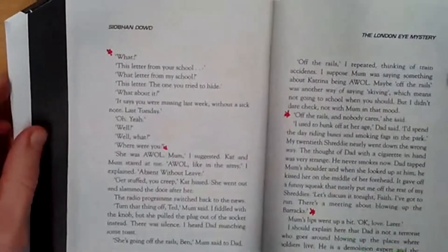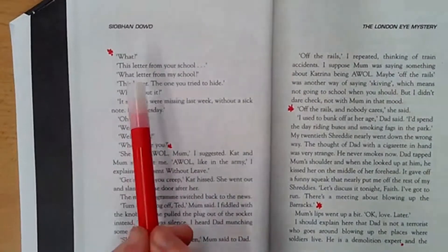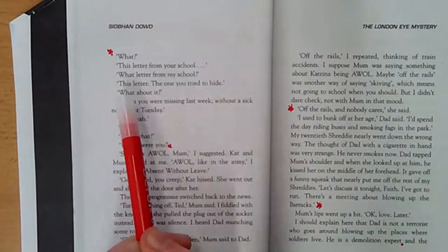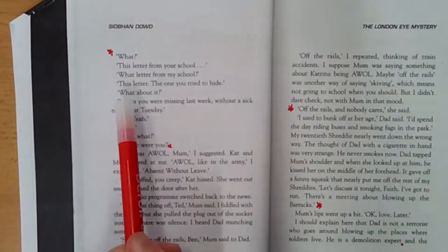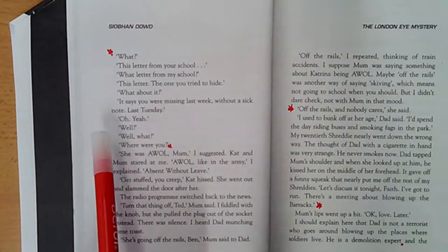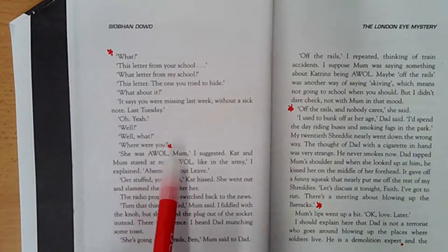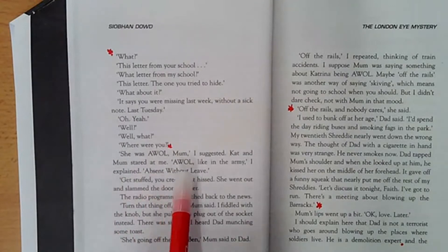OK, good work. Let's move on with our final two pages. 'What? This letter from your school.' 'What letter from my school?' 'This letter, the one you tried to hide.' 'What about it?' 'It says you were missing last week, without a sick note, last Tuesday.' 'Oh yeah.' 'Well? Where were you?' 'She was AWOL, Mum,' I suggested. Cat and Mum stared at me. 'AWOL, like in the army,' I explained. 'Absent without leave.' 'Get stuffed, you creep,' Cat hissed. She went out and slammed the door after her.